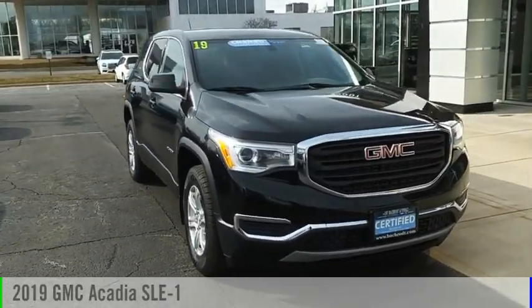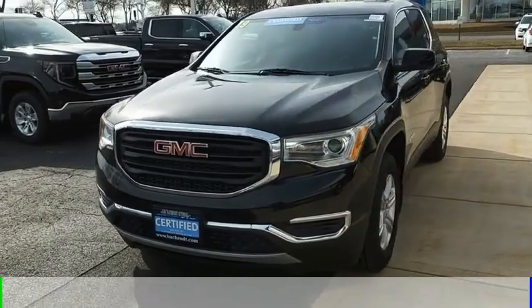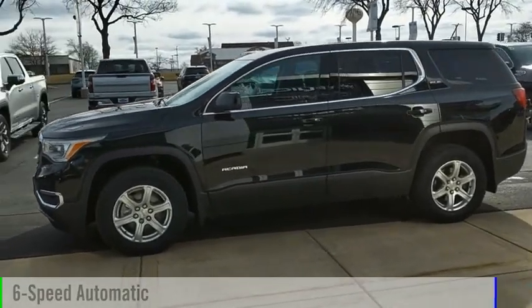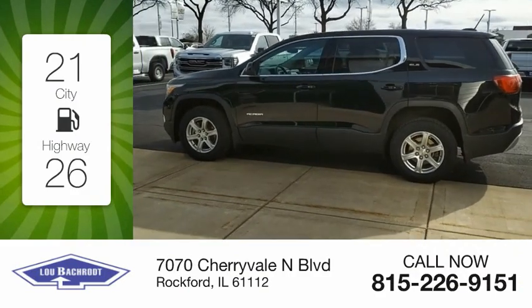You are going to love the 2019 Acadia. This vehicle is powered by a front-wheel drive four-cylinder 2.5 liter engine and comes with a six-speed automatic transmission. Great fuel efficiency saves you money by requiring fewer trips to the gas station.